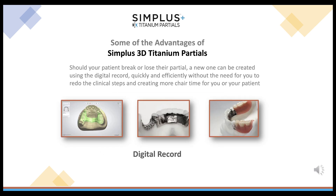Feel protected with a digital record. Should your patient break or lose their partial, a new one can be created using the digital record quickly and efficiently, without the need to redo the clinical steps or create more chair time for you or your patient.